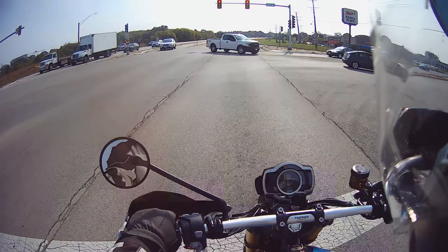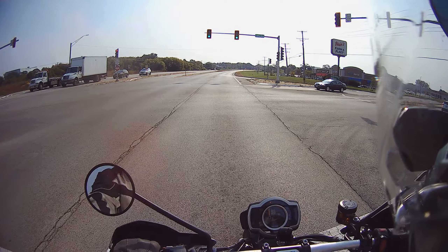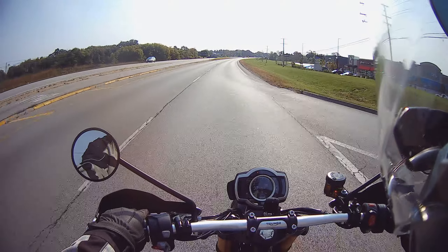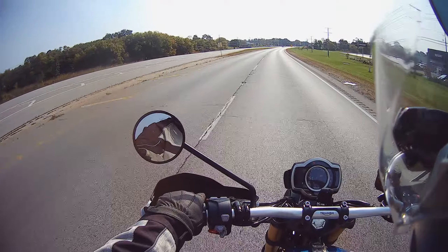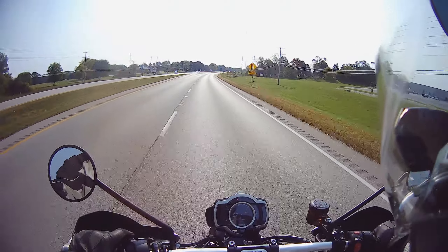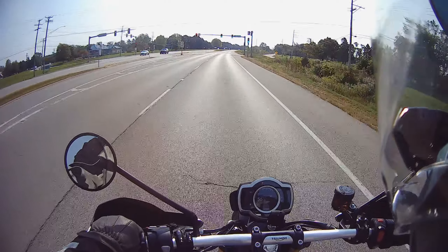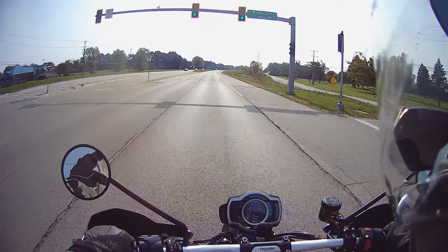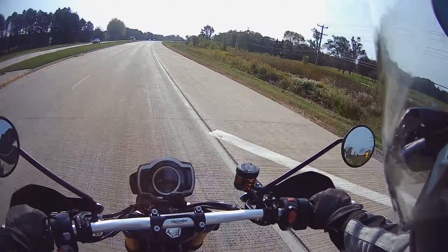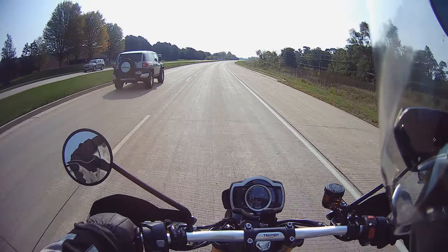Putting my foot down to stop isn't bad, but the other one is definitely on tiptoes. Cruise control engages and disengages well — engages with the button and disengages with rolling forward or brakes.